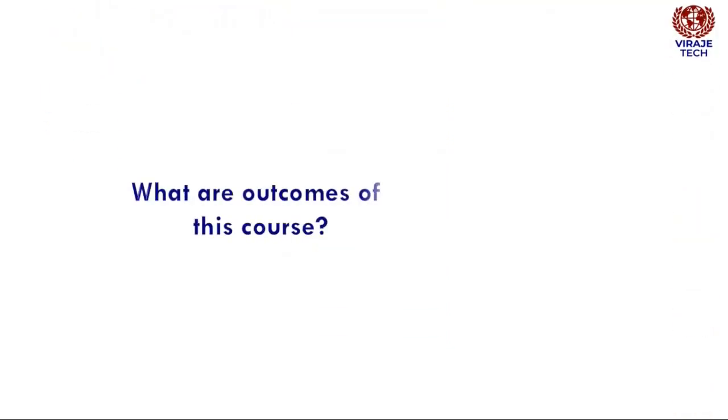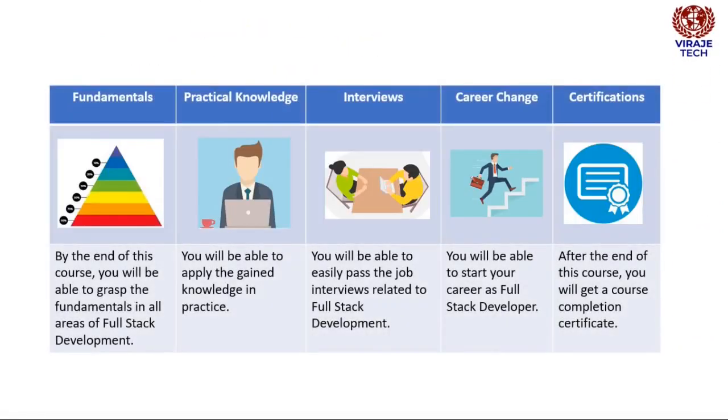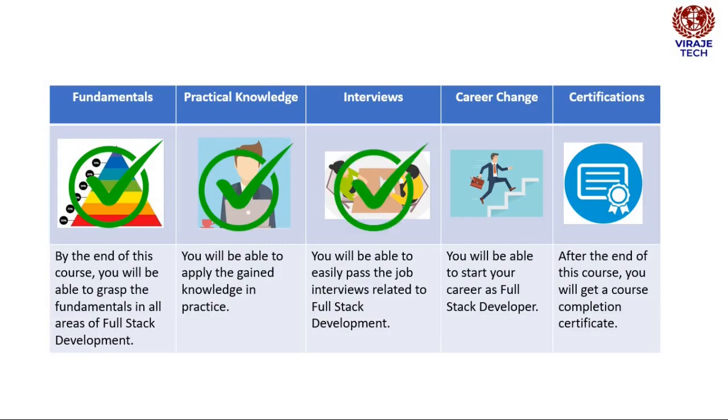Now let us understand the outcomes of this course. After completing this course, you will be able to grasp the fundamentals in all areas of full-stack development. You will be able to apply the gained knowledge in practice. You will be able to easily pass job interviews related to full-stack development, and start your career as a full-stack developer. After the end of this course, you will get a course completion certificate.